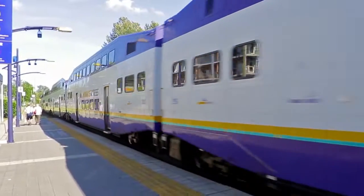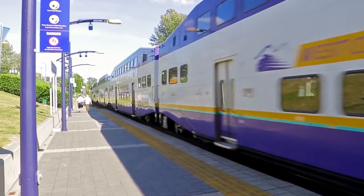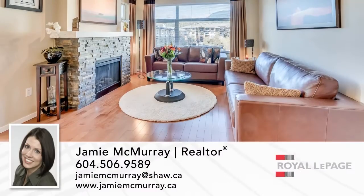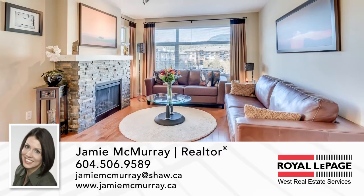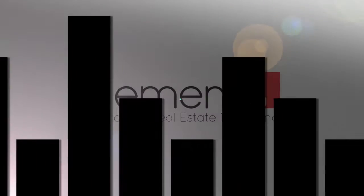You are also close to the West Coast Express and the upcoming Evergreen Sky Train, conveniently connecting you with downtown Vancouver and the rest of the Lower Mainland. For more information about this home, or to schedule a private viewing, please contact Jamie. If you enjoyed the video, let us know by liking it, subscribing to the channel, or sharing it with friends.